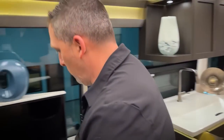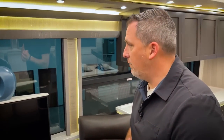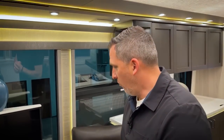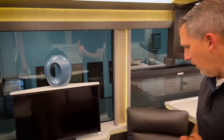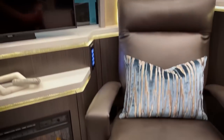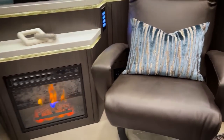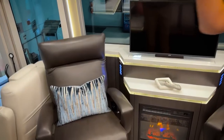The decor in here is beautiful. Big props to Brenda Craft who designed this coach and decored it and got it ready. It's cool to see that TV come up — when you need it, it's there. Of course, it also has a TV over the cockpit.